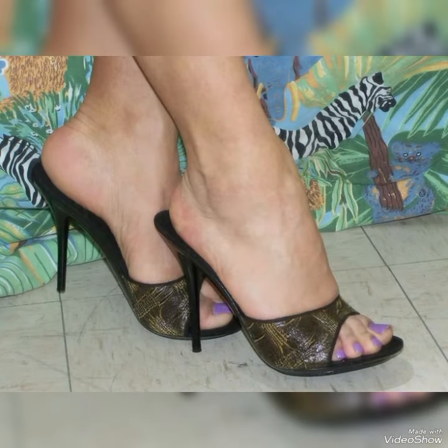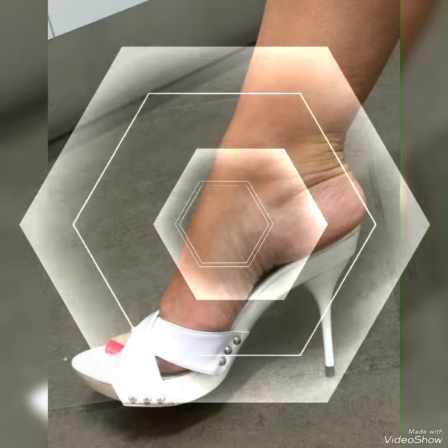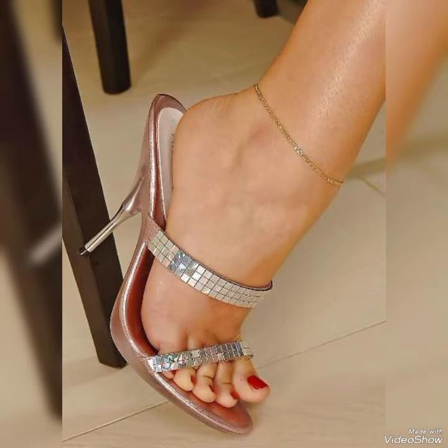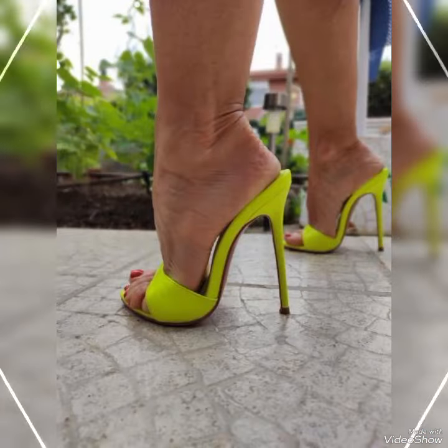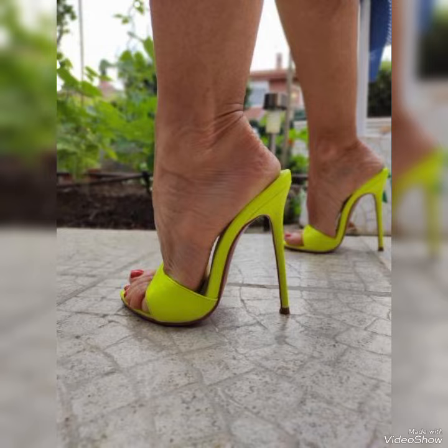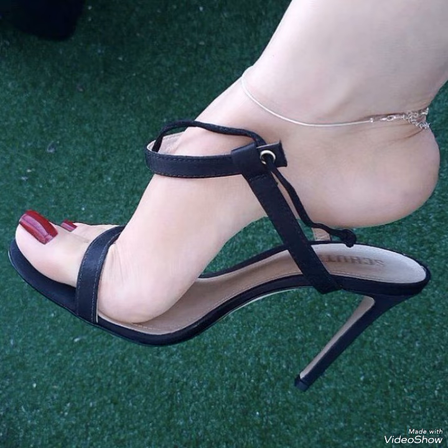Our sandals feature a sleek and slender high heel, perfect for elongating your legs and creating an illusion of height. The straps wrap delicately around your feet, providing support while showcasing your beautiful pedicure. Choose from a variety of